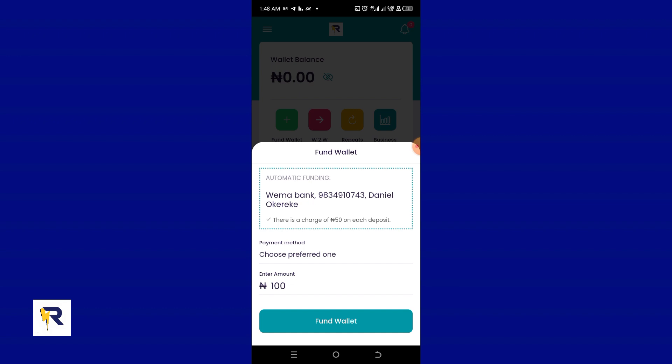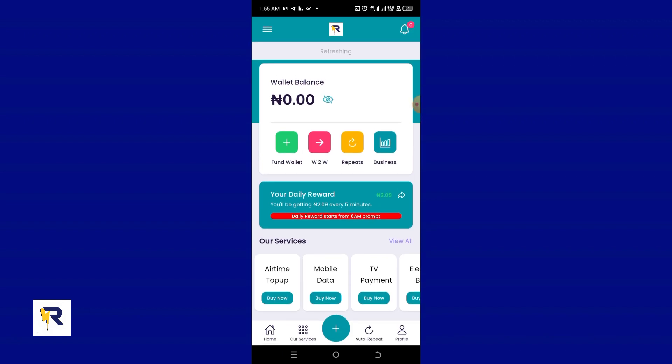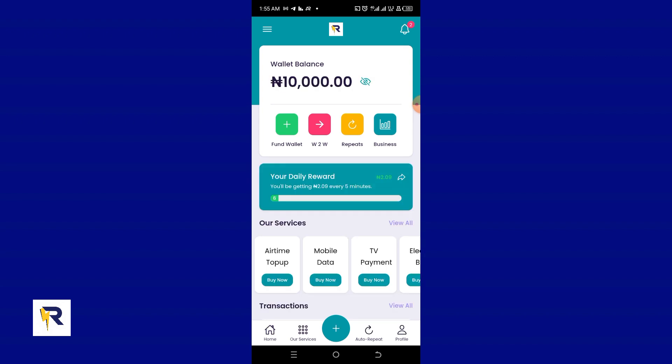Going back to the Fund Wallet button, I can now see a bank account — my automatic funding account. The next step is to fund the wallet with a first deposit. I'm going to fund my wallet with 10,000 naira. After funding, I'll refresh the dashboard — and the 10,000 naira is now reflecting in my account.